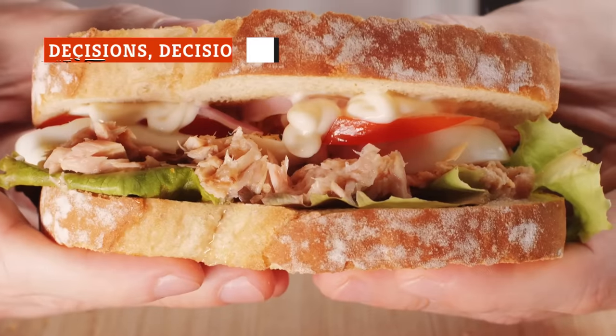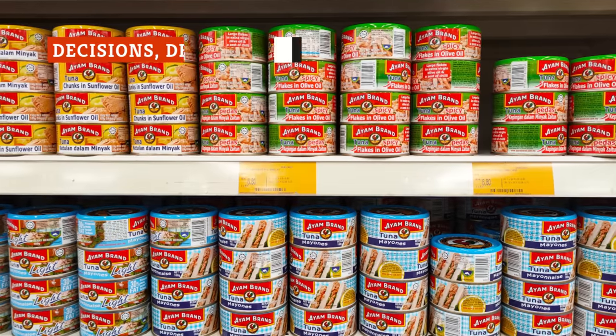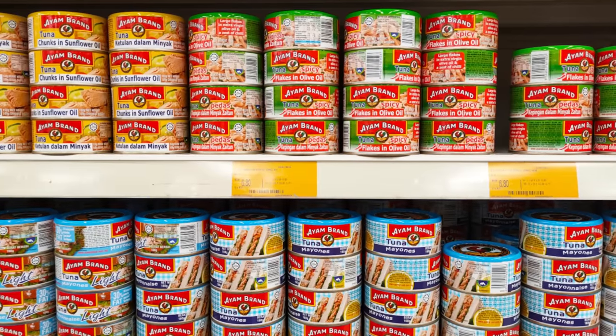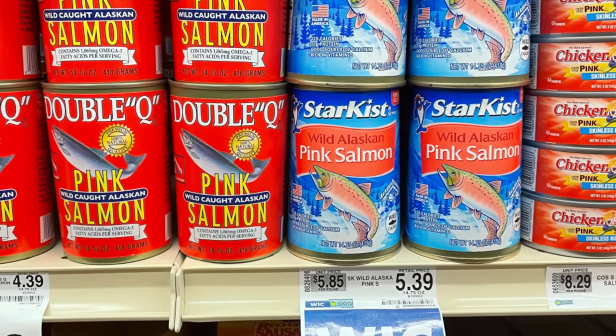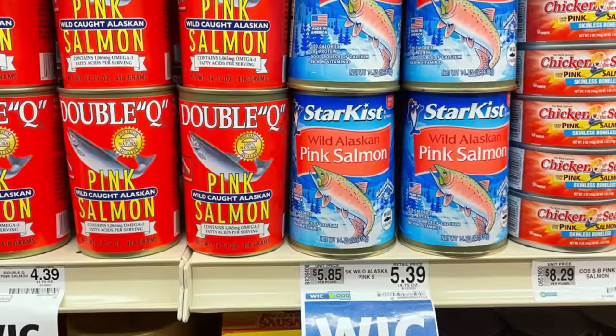Both canned tuna and canned salmon are available in different forms. They can vary depending on the species of fish being canned, the liquid in which the fish is suspended, or even the size of the pieces in the can. When it comes to salmon, entry-level canned salmon is usually basic pink salmon, while premium canned salmon may use sockeye or chinook.